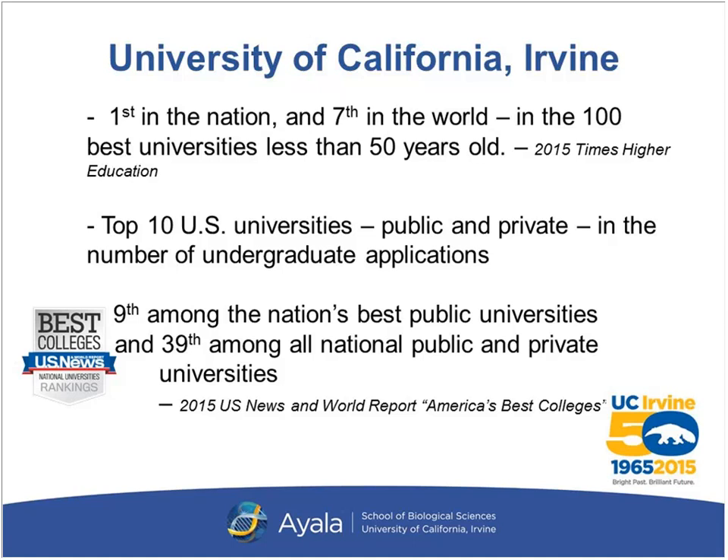That ranking includes top universities, both public and private. You can have confidence in the level of academia you'll be exposed to in our university. Our post-bac program students will be immersed in the same science courses as our undergraduate science majors. So you will be in a very challenging environment, and you will learn a lot.